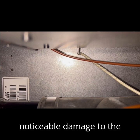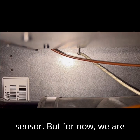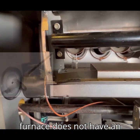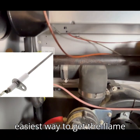Also look to make sure that the wire connected to the sensor is not burnt or damaged in any way. If there is any noticeable damage to the flame sensor, then more than likely you will need a new sensor. But for now, we are going to remove the sensor and clean it. This Lennox furnace does not have an easily accessible flame sensor, so I'm going to show you what I think is the best, easiest way to get the flame sensor out.